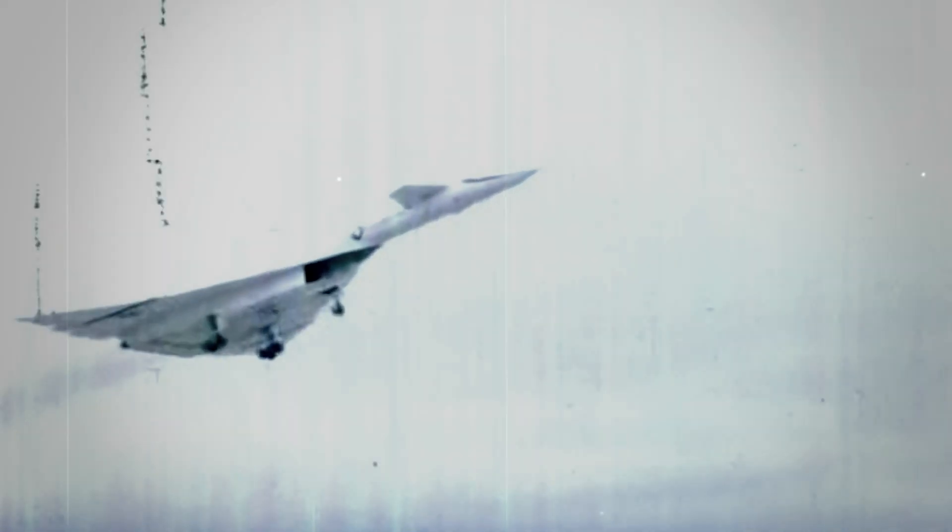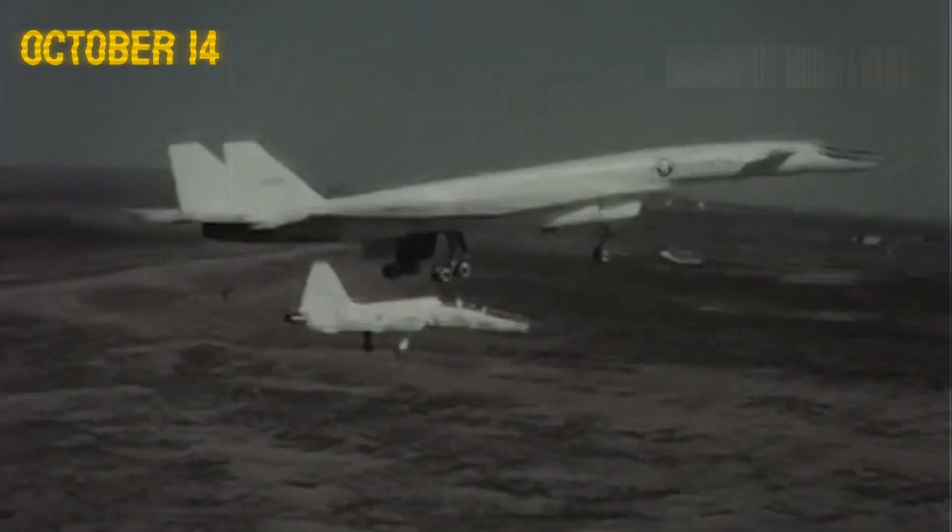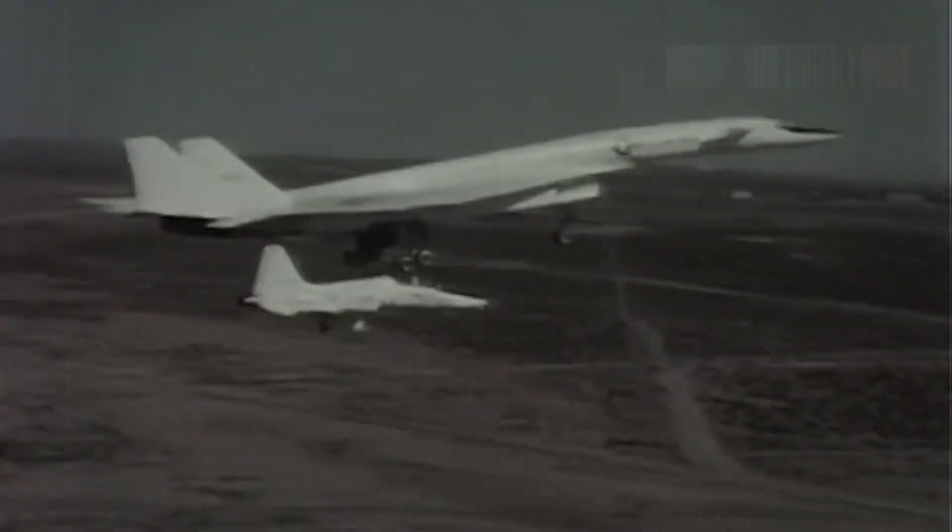On its 12th flight at Mach 2.6, the horizontal splitter tore off and was sucked into the engine duct, knocking out four engines. The pilots landed safely, but all the engines needed replacement. Finally, on October 14, the aircraft was cleared to reach Mach 3.